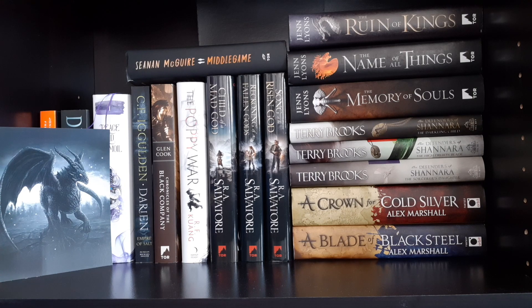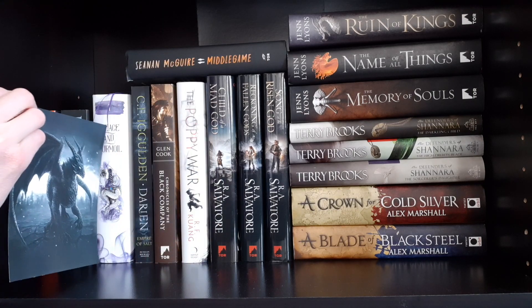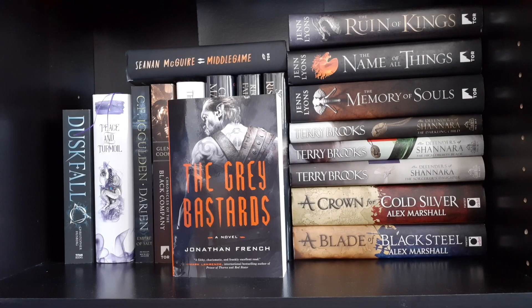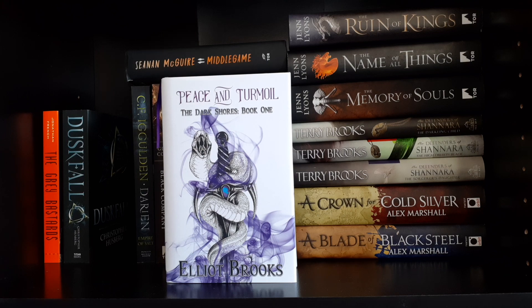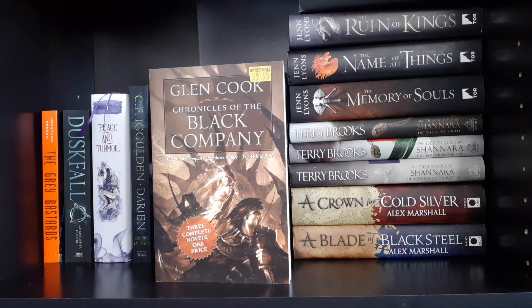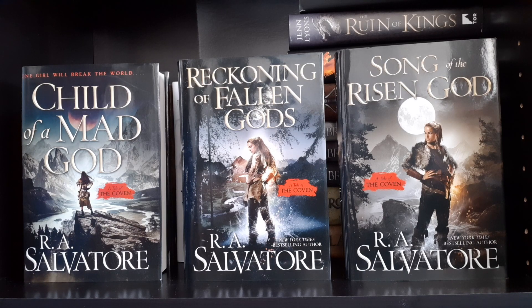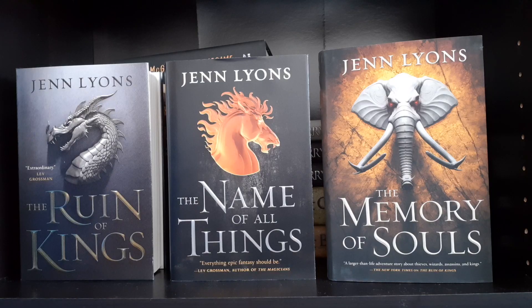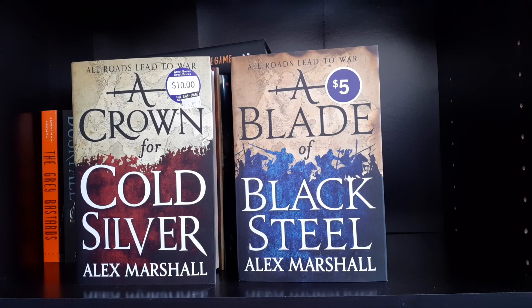Moving down to the next shelf — more adult fantasy. Starting off with a little picture of a black beast that looks like a dragon from the book Peace and Turmoil, which came with the book. The Grey Bastards by Jonathan French. Duskfall by Christopher Husberg. Peace and Turmoil: The Dark Shores Book One by Eliot Brooks. Middlegame by Seanan McGuire. Darien, the Empire of Salt series by C.F. Iggulden. Chronicles of the Black Company by Glen Cook. The Poppy War by R.F. Kuang. Child of a Mad God, Reckoning of Fallen Gods, and Song of the Risen God by R.A. Salvatore. A Chorus of Dragons series: The Ruin of Kings, The Name of All Things, and The Memory of Souls by Jenn Lyons. The Defenders of Shannara: The Darkling Child, The High Druid's Blade, and The Sorcerer's Daughter by Terry Brooks. A Crown for Cold Silver and A Blade of Black Steel by Alex Marshall.